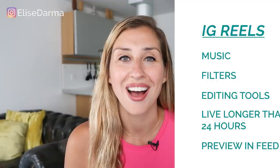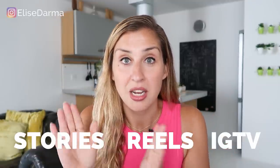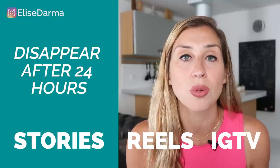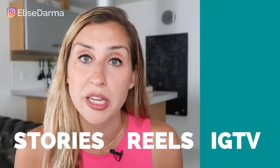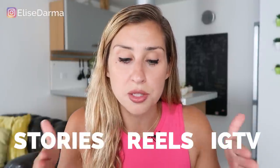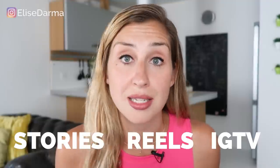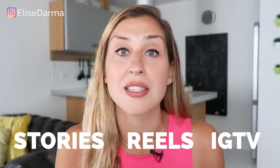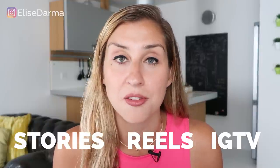Reels has music, filters, and different editing techniques, and Reels can live way beyond 24 hours. Just like IGTV, you can share them as a preview in your feed. I like to think of Reels as the middle child in between Stories and IGTV. With Stories, they disappear after 24 hours unless you save them as a highlight, but even still highlights don't live in your feed. IGTV is for long-form video content, especially recurring series. Reels fits nicely in the middle — content doesn't expire like Stories, but it's not long-form like IGTV. It's 15-second clips that live permanently in your feed unless you delete them.